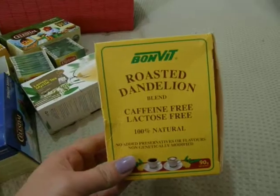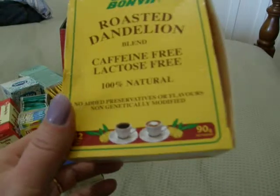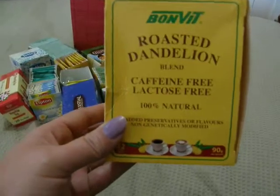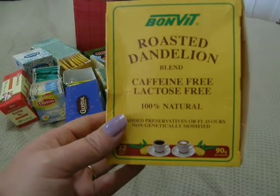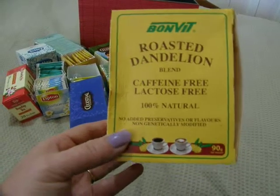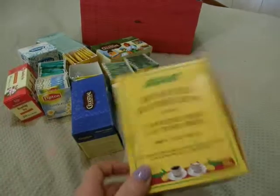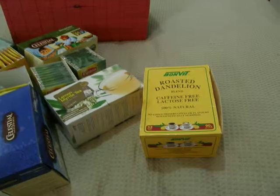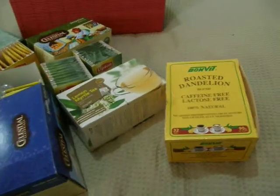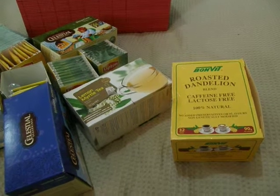And of course the roasted dandelion blend. This has got roasted dandelions and roasted chicory root. I don't personally drink this one. My 16-year-old daughter used to drink oodles of coffee a day, and I put her onto this and she swears by it. She had a cup of coffee a few days ago and didn't like it, so she wants to go back to drinking the roasted dandelion tea.